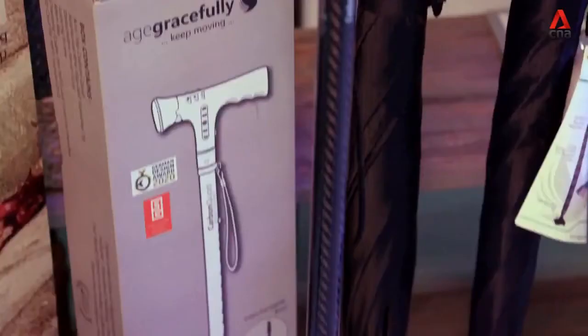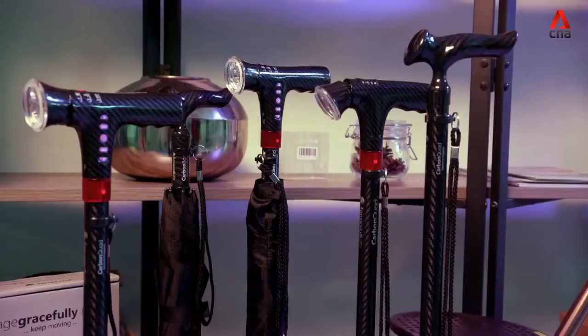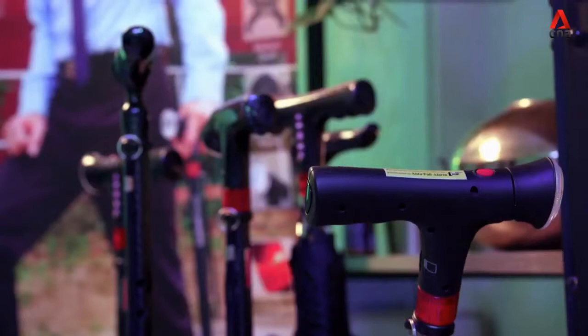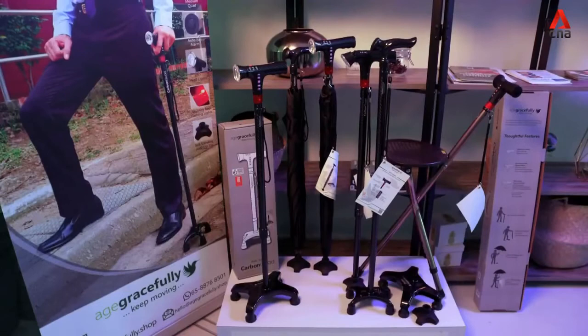With the smart cane going at $82, it's more costly than traditional counterparts. But as these canes have slowly started retailing in polyclinics and hospitals, they've become increasingly popular. From selling small quantities, he now sells about a few hundred pieces a month.